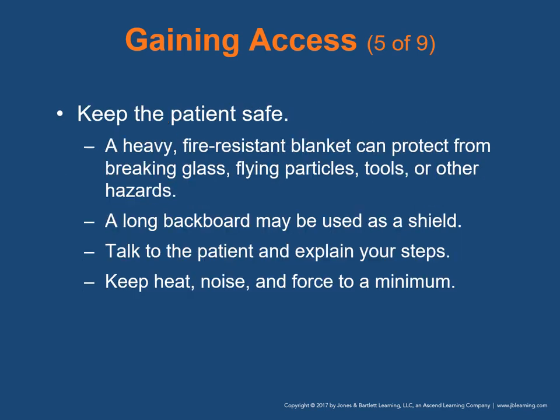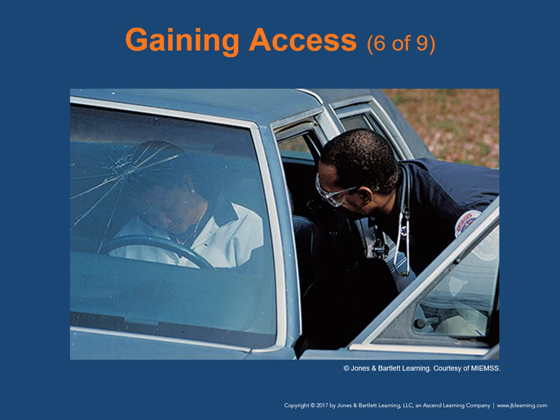During access and extrication phases, keep the patient safe. A heavy fire-resistant blanket can protect the patient from breaking glass, flying particles, tools, or other hazards. A long backboard may be used as a shield. Maintain good communication with the patient — always describe what you're going to do before and as you do it, even if you think the patient is unresponsive. Try to keep heat, noise, and force to a minimum. Always explain to the patient why you're there and what you're doing.